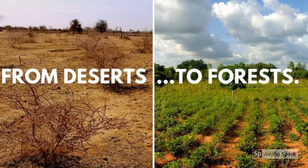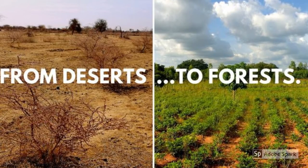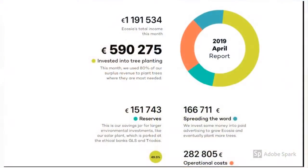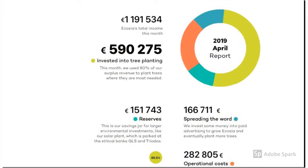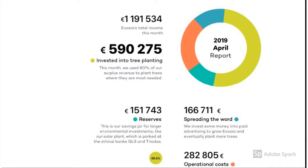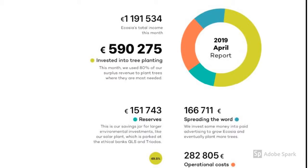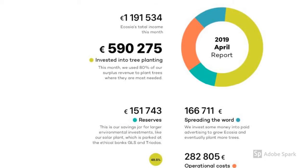The important question is how much of this revenue is actually going to planting trees. As found on Ecosia's website, approximately 49.5% of their revenue went to planting trees, 12.7% went to larger environmental investments like their solar plants, 14% went to advertising Ecosia, and 23.7% went to operational costs like paying their workers and costs for traveling.